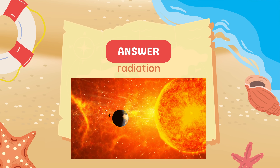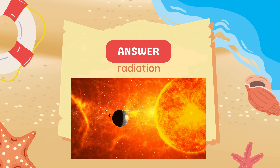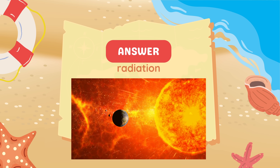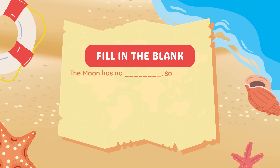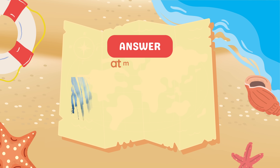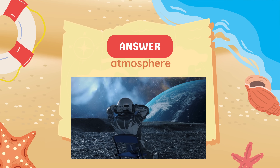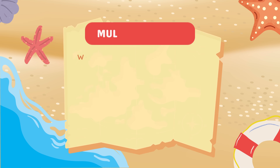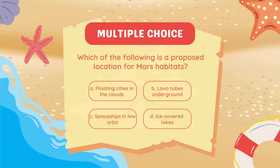Fill in the blank: The Moon has no blank, so astronauts must bring their own air supply. Answer: Atmosphere.